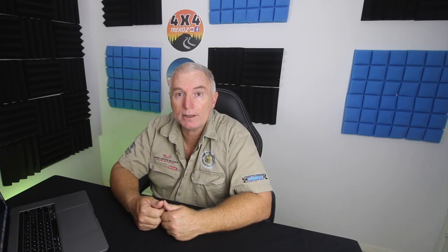That brings us to the end of the video. Thank you very much for watching. If you got anything out of this video, give me the big thumbs up, hit that like button, subscribe to the channel - it does help the channel immensely. I'll catch you on the next video. Take care.